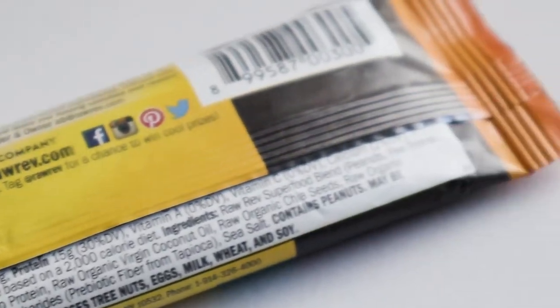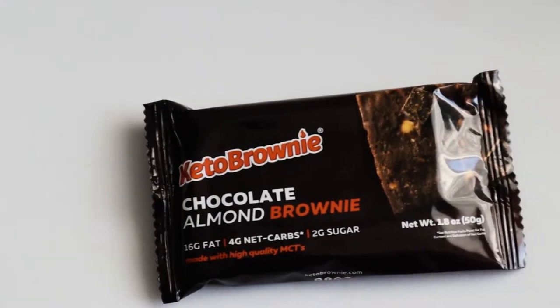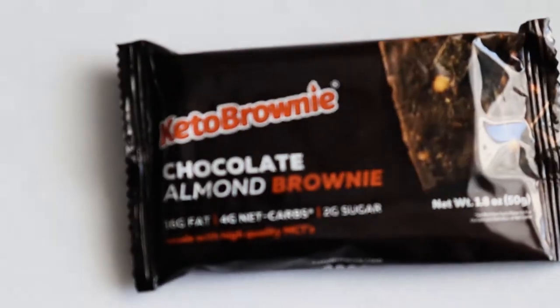This is the Raw Rev Glow creamy peanut butter and sea salt. I actually did a taste test on this and I wasn't a fan — it wasn't really good. I'm actually glad they sent another one because the first one tasted like it was old. Just to give it a fair review I'm going to try this one. If it tastes the same then obviously something's going on with the recipe, but if not I'll let you guys know.